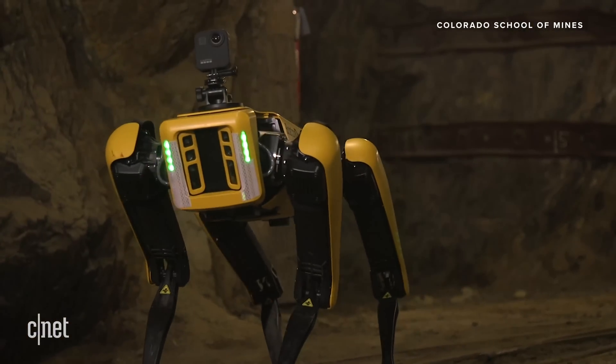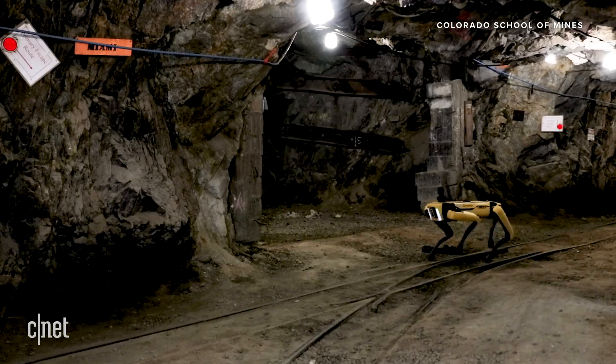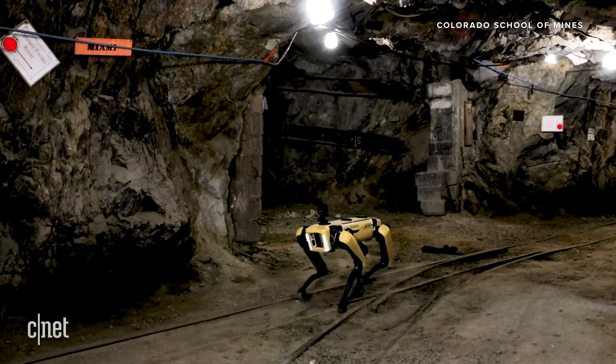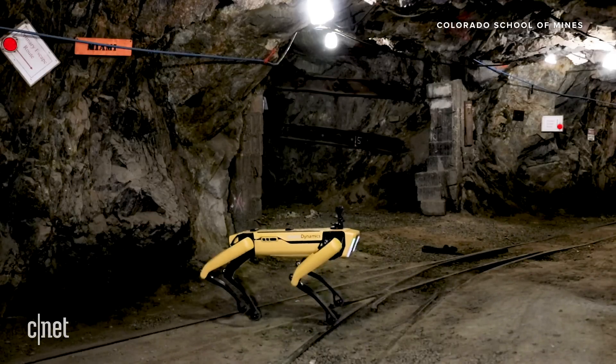What we want to do is make the robot autonomous so the robot can take over these routine tasks, instead of asking humans to spend a lot of time and labor on relatively boring but also important tasks — for example, like daily inspection.